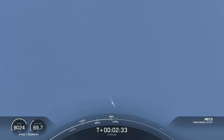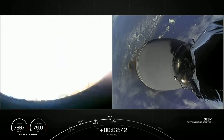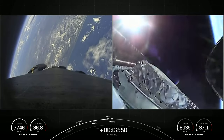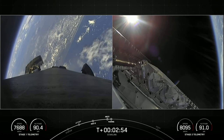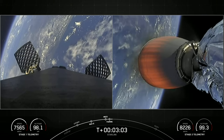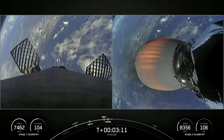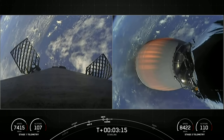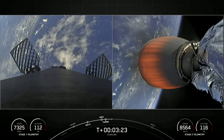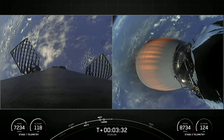Main engine cutoff. Stage separation confirmed. MVAC ignition. Fairing separation confirmed. As you just saw on your screen, we just had main engine cutoff, MECO, stage separation, and SES-1 — on your right-hand screen you can see the MVAC engine igniting. And we did have confirmation of fairing deploy as well. On your left-hand screen is a view from the first stage, and we just saw those grid fins deploying. Those grid fins help to guide the first stage as it makes its way back down to its landing zone. And on your right-hand screen, that is a view of the MVAC engine on the second stage. So far looking good on a nominal trajectory.